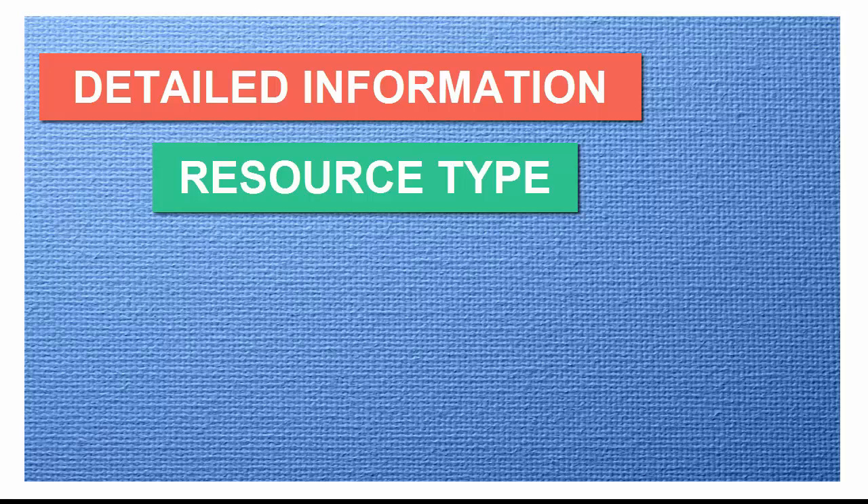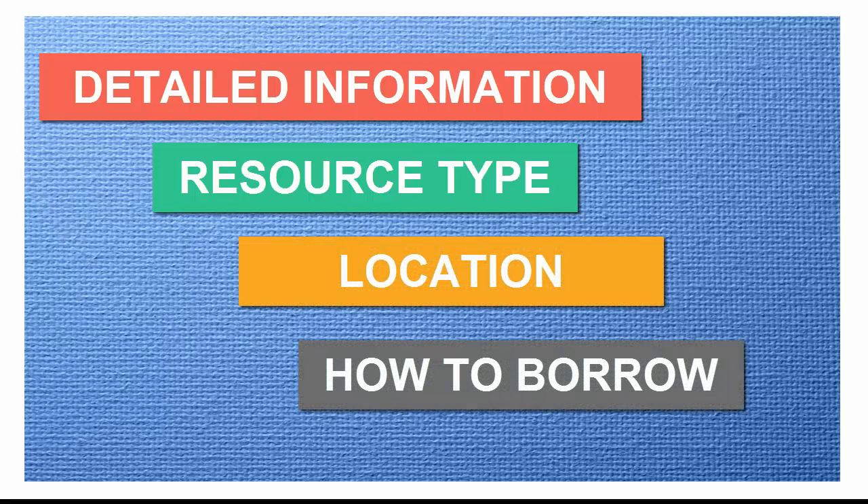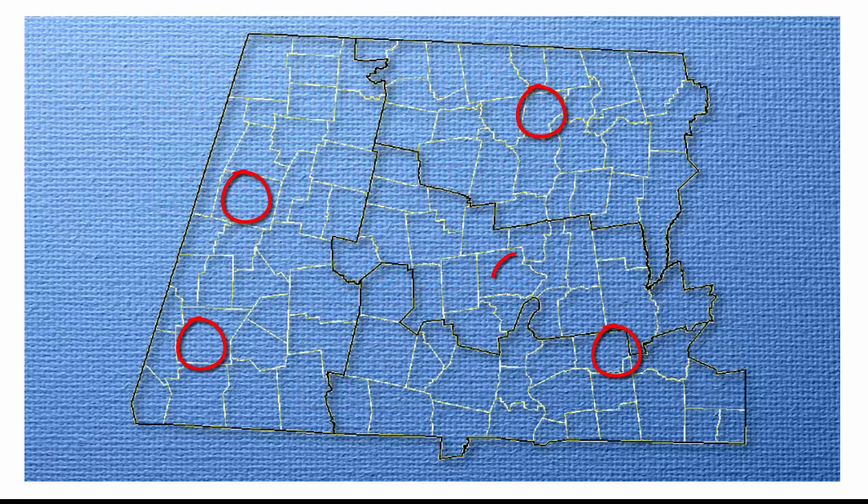The Council's Resource Guide provides detailed information about the types of resources available, where they are located, and how to borrow them. The equipment and supplies are strategically located throughout Western Massachusetts. Most resources are available in each of the four counties, and in sufficient numbers for easy access during an emergency.